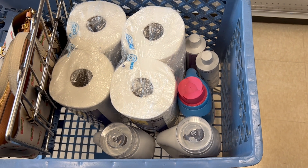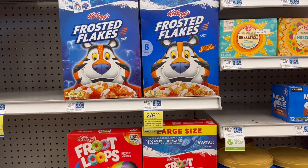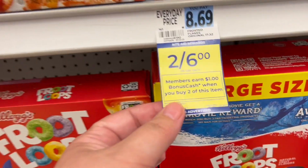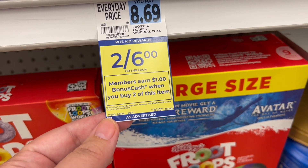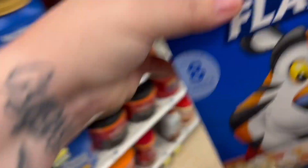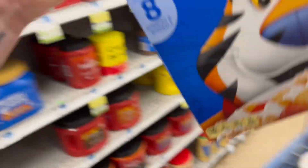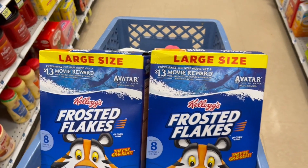Now I'm switching accounts and doing one more transaction. I saw Jody grab the Frosted Flakes, and we have a little boy here that loves them every morning. These are on a great price — $2 for $6.00, buy two get back $1 in bonus cash. So the two will cost $6.00, we'll get a dollar back, making it two for $5.00. These are the much bigger boxes, so I think that's a fabulous price. Just make sure you check expiration dates.